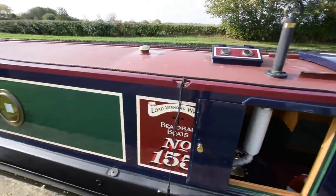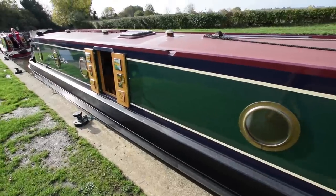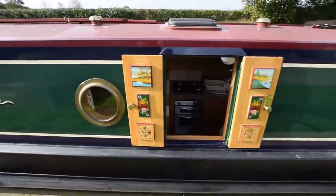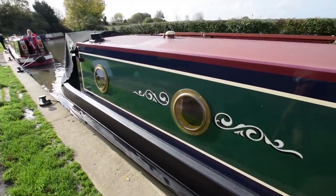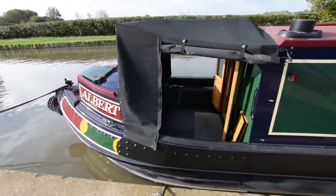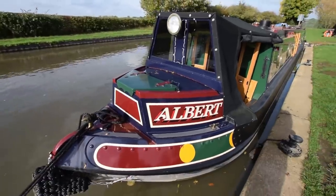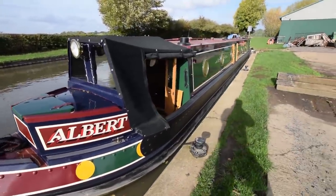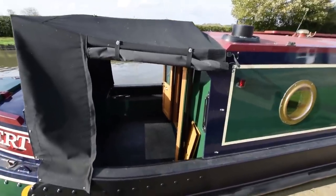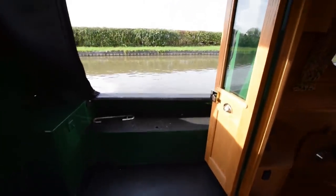The engine is a Betamarine JD3. Absolutely stunning boat — you'll see as we go through, lots of storage. I've found 30 cupboards so I should have some fun with those. Side hatch there in the galley. Beautiful woodwork on board as well — it's a hallmark of Braidbar you'll see. Cratch covers in wonderful condition. There's the potter's cabin at the front of the boat. Access hatch on the outside there and there's also access from the well deck which you'll see in a minute. The well deck's a good size, 4 feet 6 inches long. Bench seats either side with storage under.